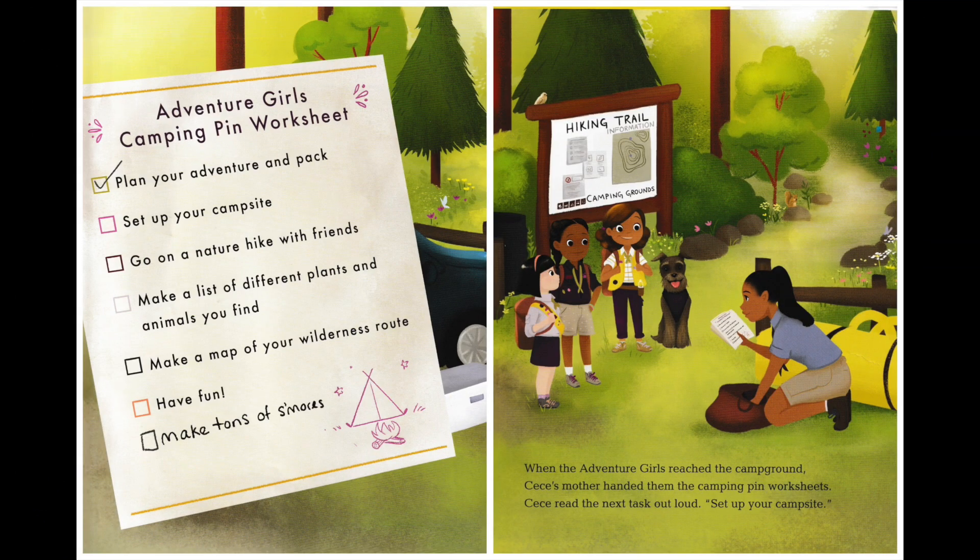Adventure Girls camping pin worksheet: plan your adventure and pack, check. Set up your campsite. Go on a nature hike with friends. Make a list of different plants and animals you find. Make a map of your wilderness route. Have fun. Make tons of s'mores.